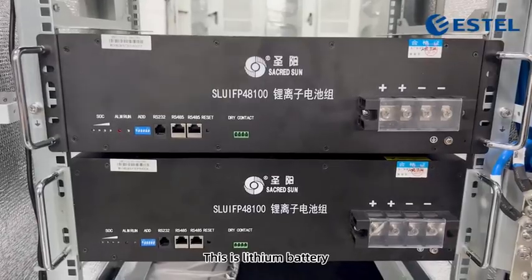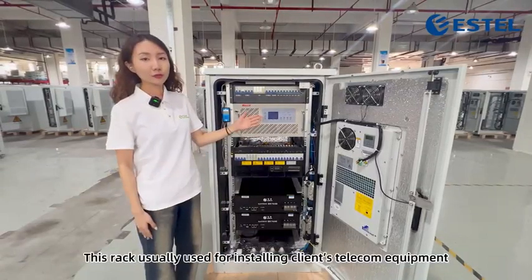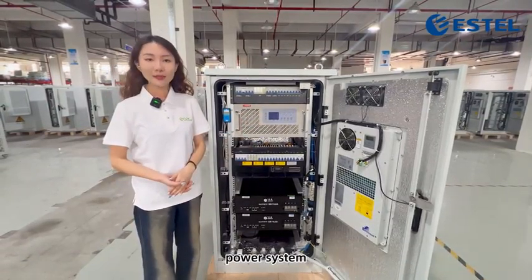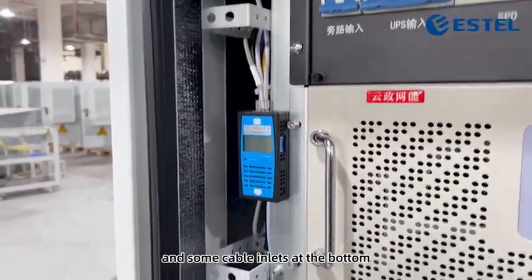This is lithium battery. This is our 19-inch standard rack with L-shaped tray and cable manager. This rack is usually used for installing clients' telecom equipment, power system, lithium battery, and so on. On the side is the grounding copper bar with earth wire, and some cable inlets at bottom.